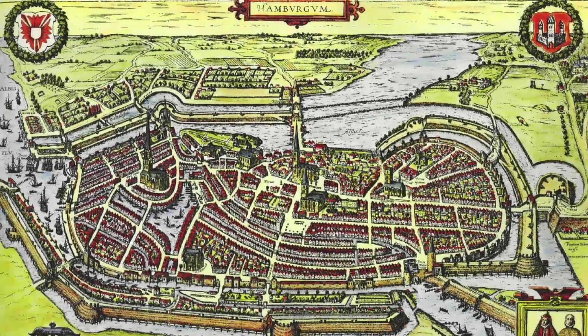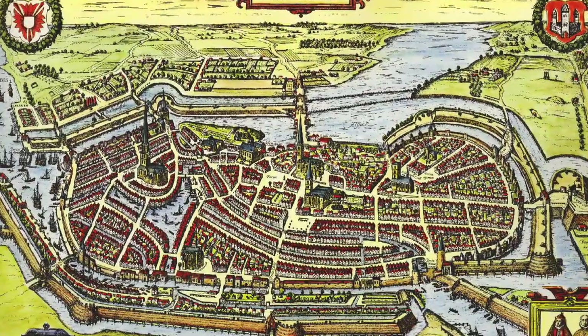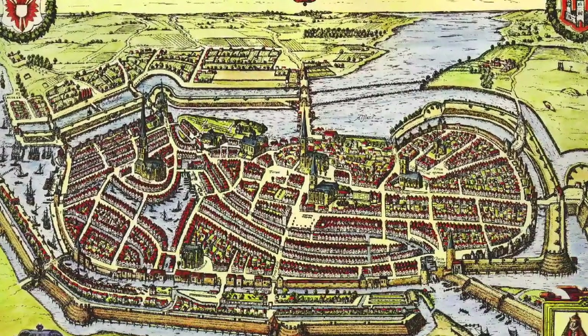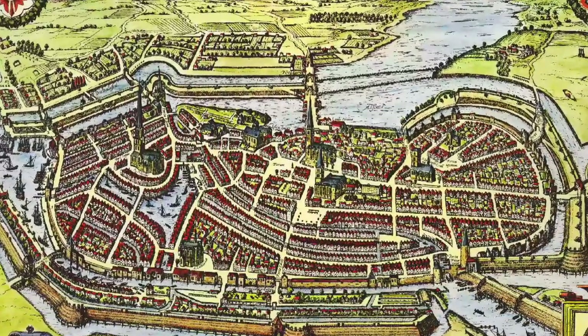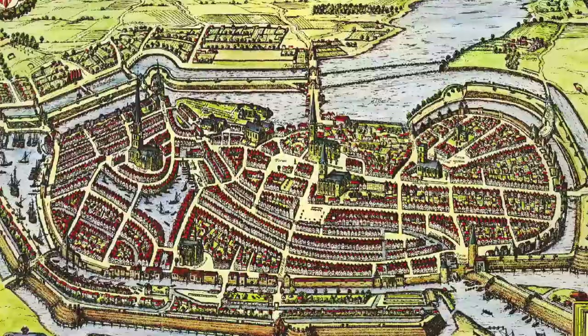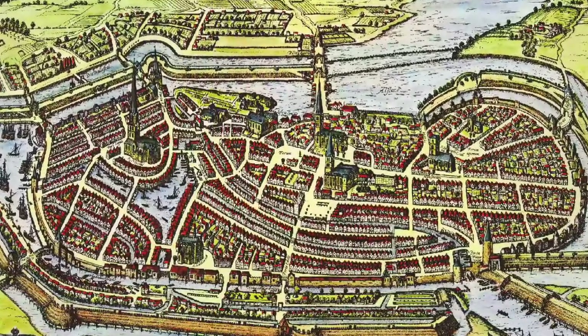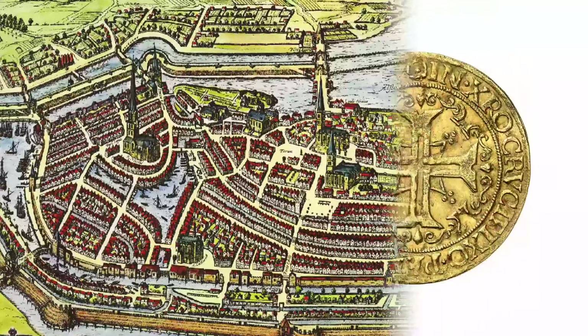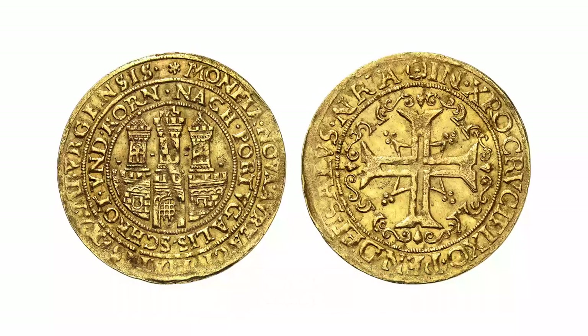Some minting authorities of northern Germany had imitations of the Portuguese coins struck. Hamburg began doing so before 1560. We know of double, single, half, and quarter Portugallesa from the region of the Elbe river. This is a quarter Portugallesa worth two and a half ducats, struck between 1578 and 1582.